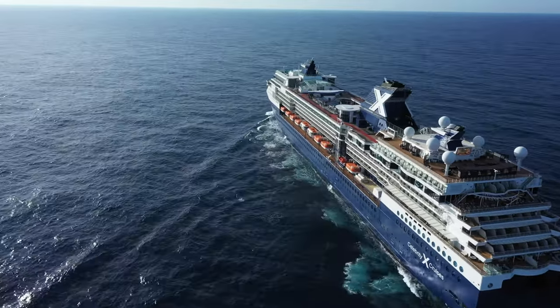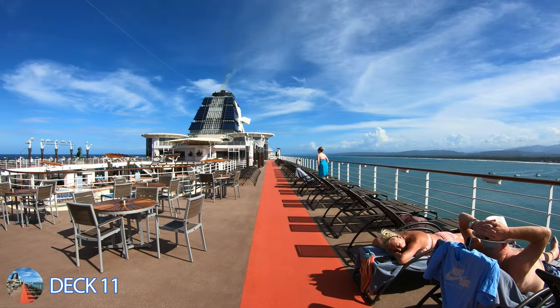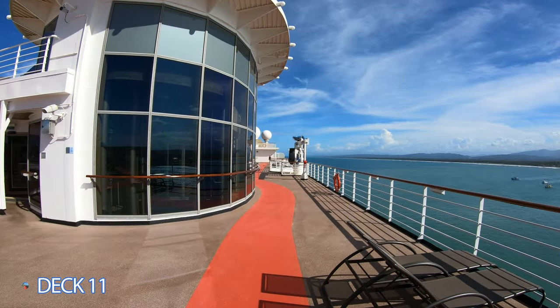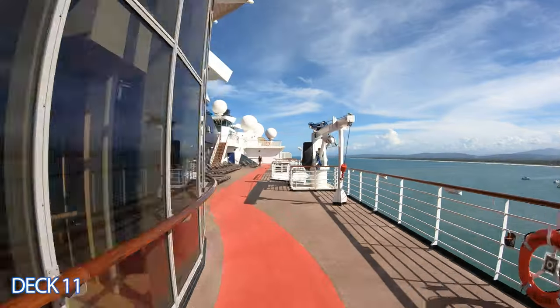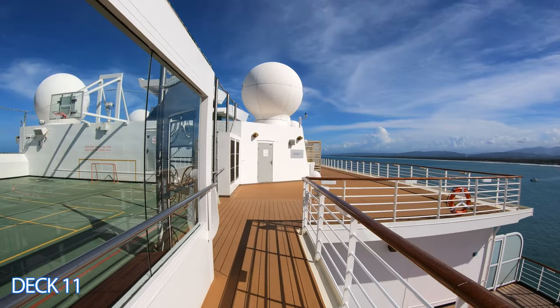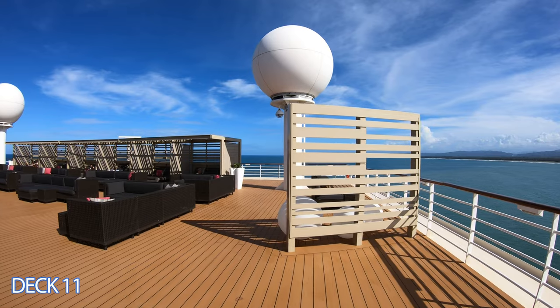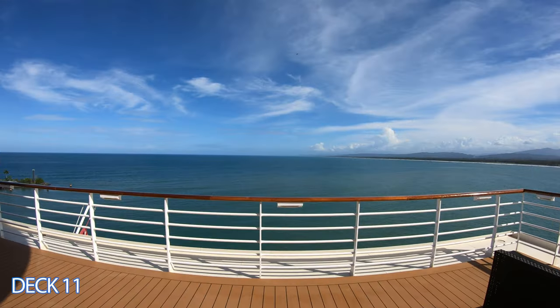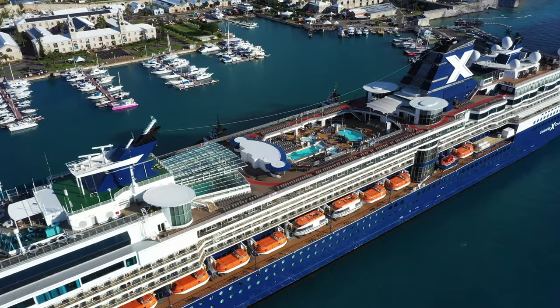We're going to start the tour off here on the upper decks. Behind me is the solarium. To the left is the main pool. Right here is the Tuscan restaurant. Up these stairs is the basketball court, and all the way to the back is the rooftop terrace. The buffet is directly underneath us right now. So let's head on back to the main pool area and start right here.